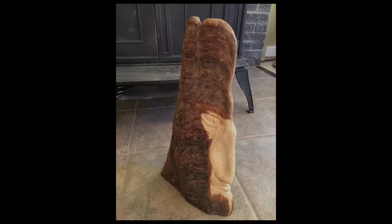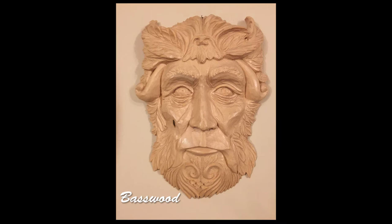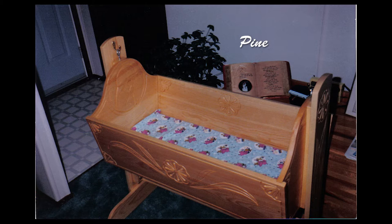Although I can carve and shape almost any wood, each kind of wood has its own characteristics such as the difference in hardness, the color, and the amount of grain. I also have to consider other factors such as the cost and availability of each kind of wood. Woods such as basswood, pine, and butternut are on the softer side and are easy to work with.